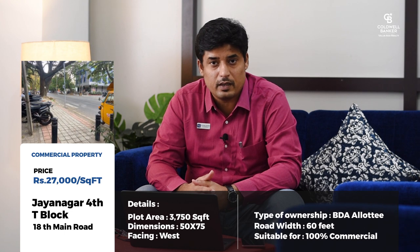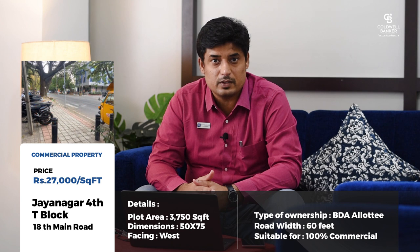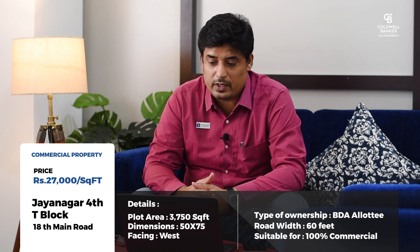A couple of updates: the first listing I spoke about last month — the Jayanagar 4th T Block commercial property — good news is that we got an offer and it got accepted. It's in process right now. This property was on the 18th Main Road measuring about 3,750 square feet.